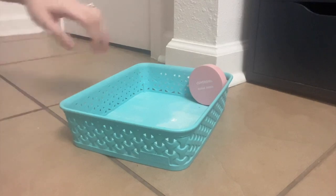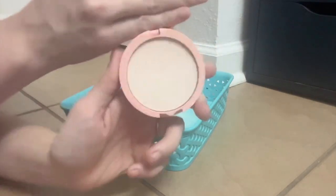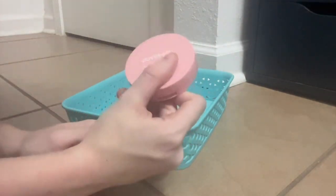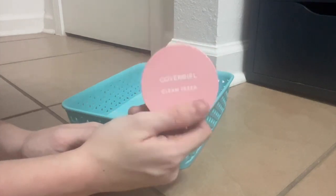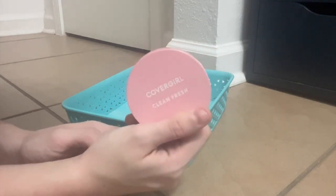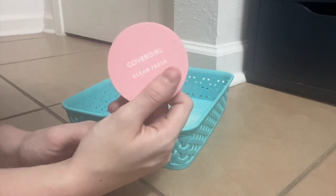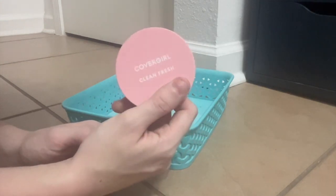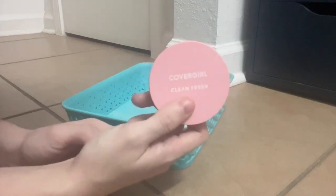Last but certainly not least, the CoverGirl Clean Fresh Powder. This got a lot of hype as a gorgeous finishing powder and I agree — it's absolutely lovely. It's a little bit light, so I have to go with a light hand or I get kind of pale. But if you add a little bit of bronzer or you're going over a foundation that's slightly dark, this is absolutely perfect. I don't usually use it under my eyes — I'm sure it would work, but I have under-eye powders I like better. This is stunning.